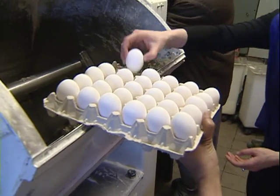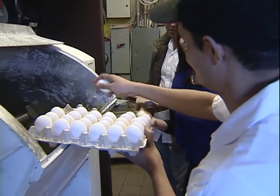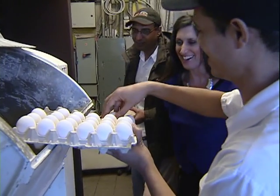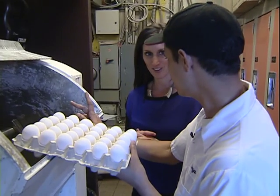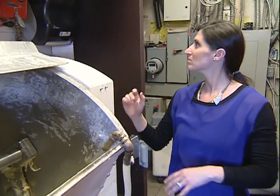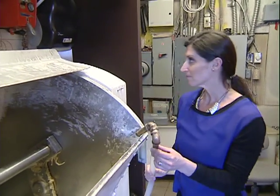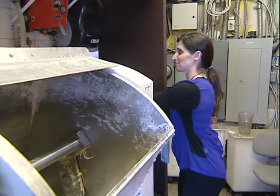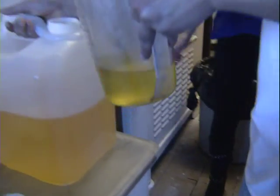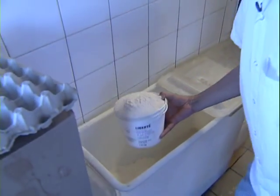So this is step one. First, we put 24 eggs like this. And then 18 liters of water — the temperature has to be between 15 to 20 degrees centigrade. Then we put 500 milliliters of canola oil, and then we put our secret base.